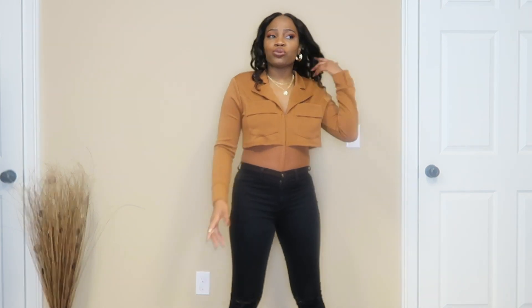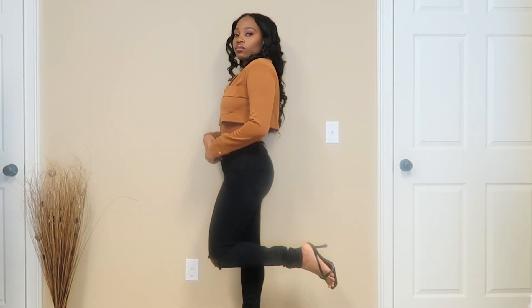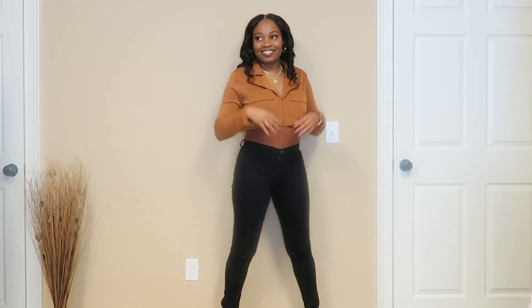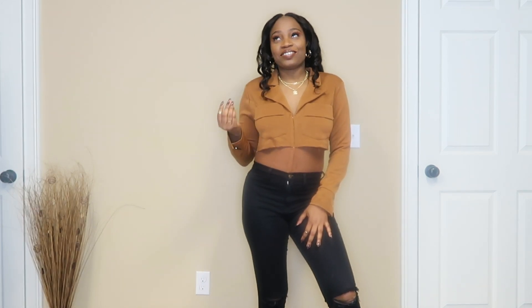The bodysuit is very form-fitting and doesn't show towards the back in any way. Honestly, when I saw this top I was like, I've never seen anything like this on any website or clothing brand. It was very unique — Major Adora had a lot of other pieces that were also just very unique to the style I'm into. But this top? I had to have it.